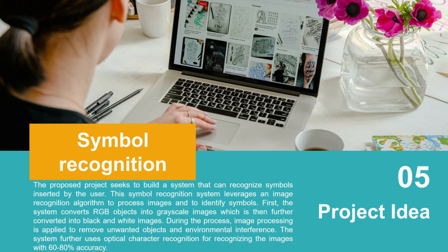Project idea number five: Symbol Recognition. The project builds a system that can recognize symbols inserted by the user. This symbol recognizing system leverages an image recognition algorithm to process images and identify symbols. First, the system converts an RGB object into a grayscale image, which is then converted to a black and white image. Image processing is applied to remove unwanted objects, and optical character recognition is used for recognizing images with 60 to 80 percent accuracy.